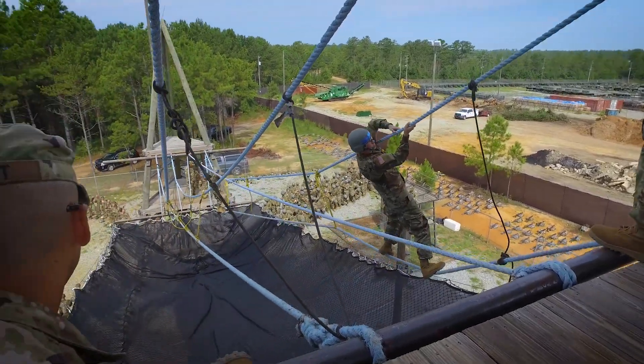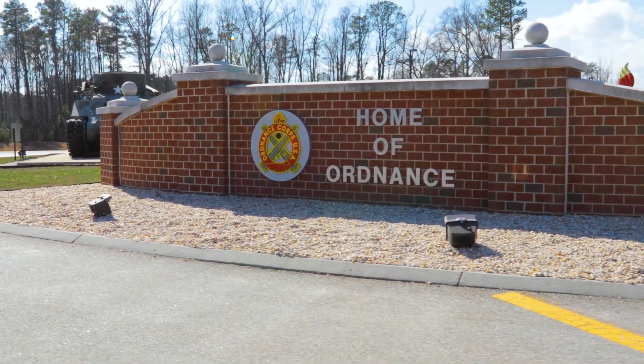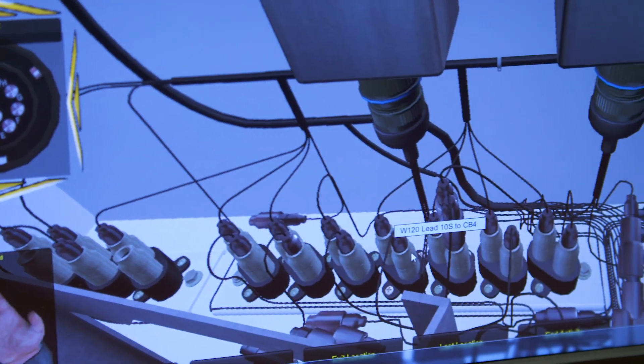After successfully completing 10 weeks of Army basic combat training, you will attend advanced individual training at Fort Lee, Virginia, where the Army will train you in the principles of the Paladin's maintenance requirements.